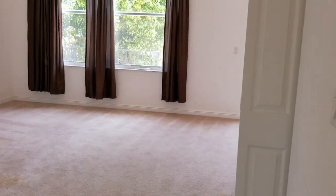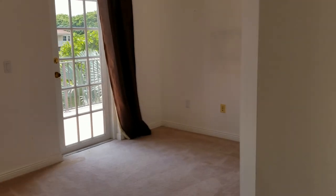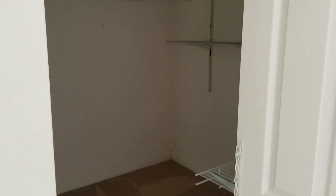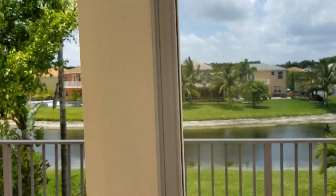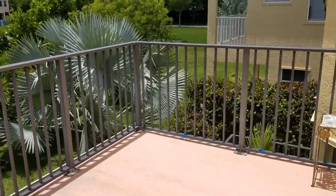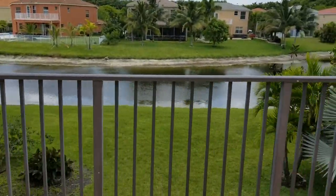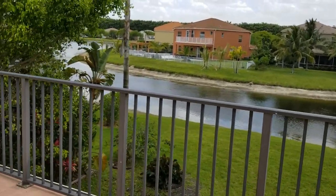The master bedroom is quite large with a nice walk-in closet and a sitting room. And check this out — you have a 27-foot private balcony overlooking the lake. You can sit back, have cocktail hour, have your morning coffee. It's just a great place to chill. You've got plenty of room to fit a pool and beautiful lake views. This is what Florida living is all about.